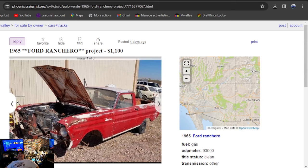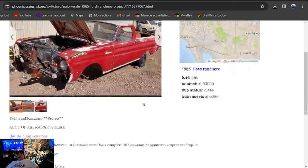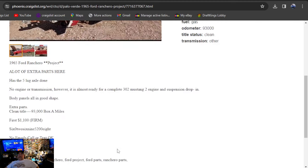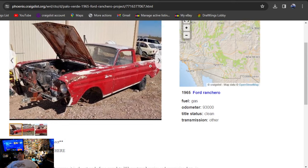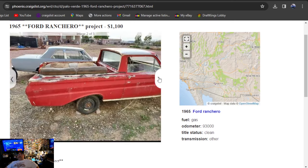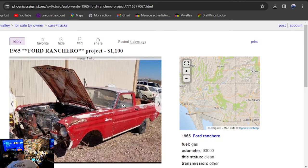Next up is a 1965 Ford Ranchero project, $1,100, listed four days ago in Arizona. It says project — lots of parts here. It's been converted to a five-log clean title. $1,100 looks like a great price. Looks like it's missing a wheel and they've got some kind of hitch hooked up to the front of it — they're sitting on a trailer. Might be fun to load up, but it's cheap. It's $1,100, four days, Arizona.